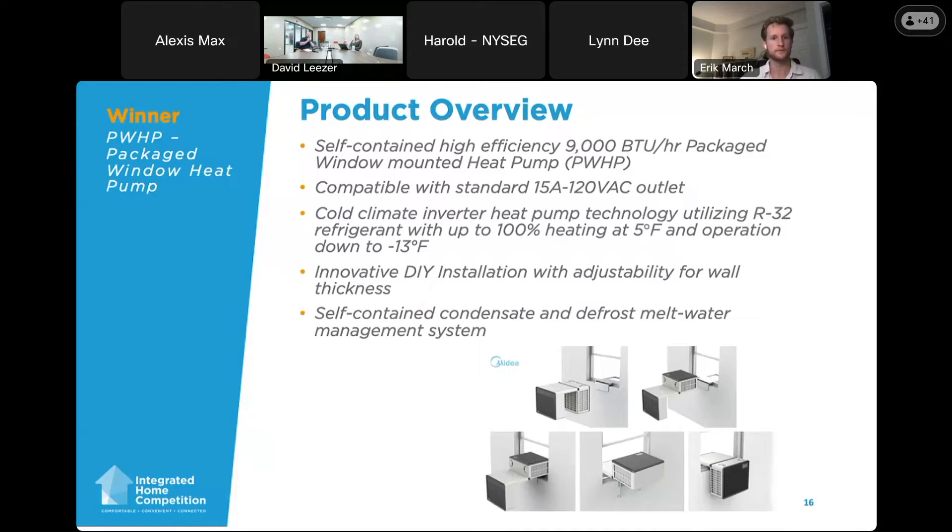It is a 120-volt, 15-amp system, so it'll just plug into a wall outlet like a normal window AC today. It is an inverter compressor with vapor injection and cold climate capabilities, functioning all the way down to -13°F, with 100% heating capability at 5°F. We are using R32 refrigerant, which we've been using in many of our Midea window AC products for years. It's got great performance and efficiency, and was an easy, obvious choice given its low GWP properties.